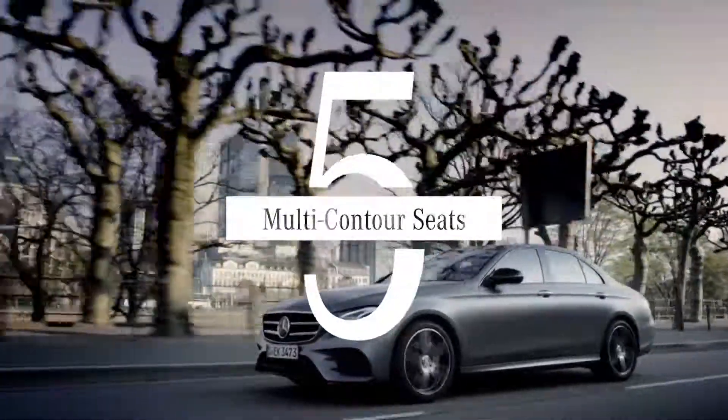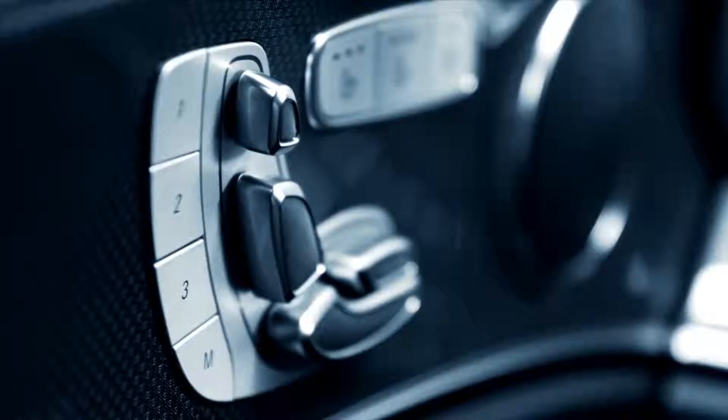Let's get comfy with our number 5: Multi-Contour Seats. Adjust for lower back support, then treat yourself to a massage.